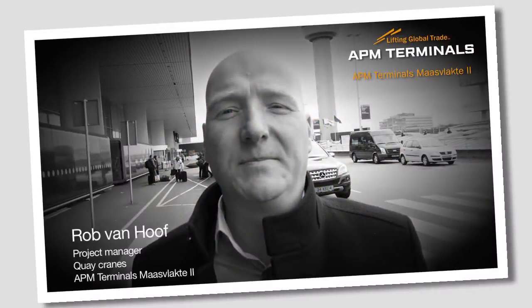Hello, my name is Rob van Hoof of APM Terminals. At the moment I'm at Schiphol. I'm ready to fly to China where the cranes are constructed. And I would like to invite you to follow me to China to look at these cranes.